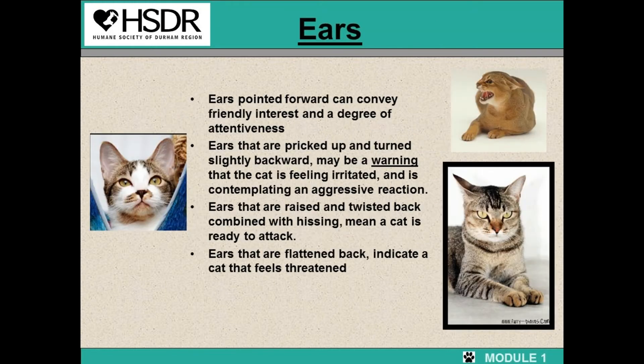We will start off with the cat's ears. Ears pointed forward can convey friendly interest and a degree of attentiveness. Ears that are pricked up and turned slightly backwards may be a warning that the cat is feeling irritated and contemplating an aggressive reaction. Ears that are raised and twisted back combined with hissing means the cat is ready to attack. Ears that are flattened back indicate a cat is feeling threatened. As you can see in the picture on the left, the cat's ears are pointed forward and looking very friendly.